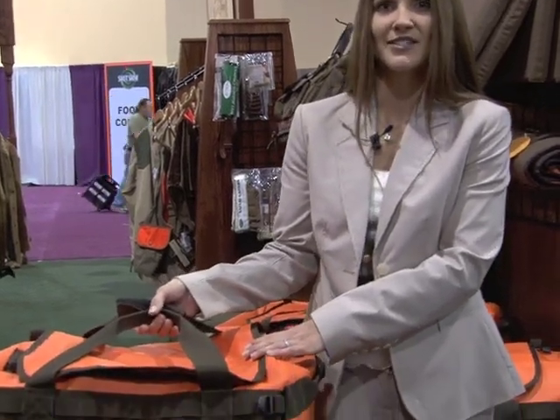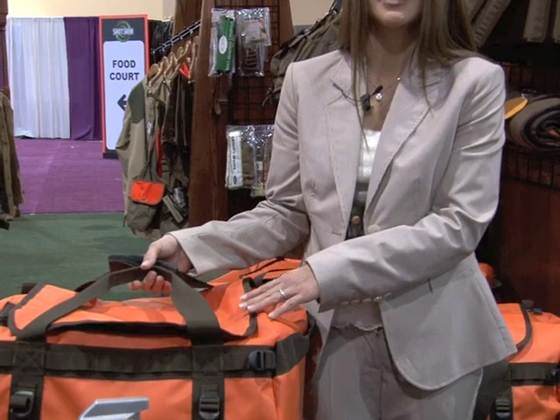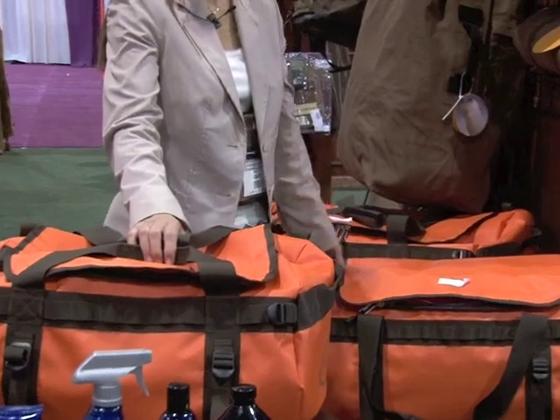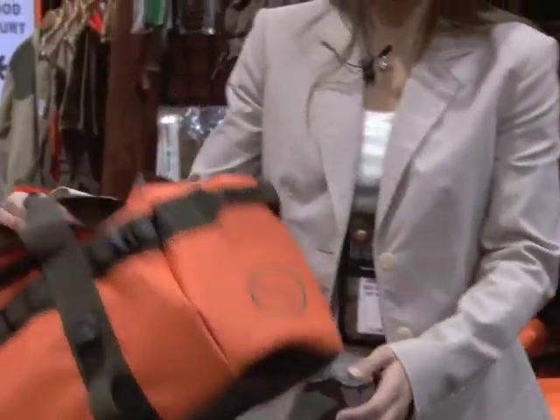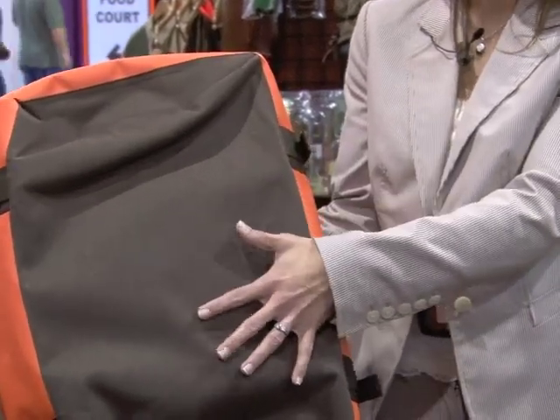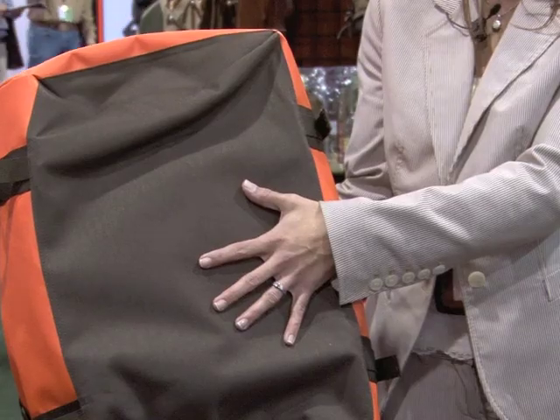We've got this in three sizes. They retail between $60 and $100. Here's the other sizes. It's got a Cordura bottom, with PVC lining also underneath, so water will not soak up through the bottom of the bag.